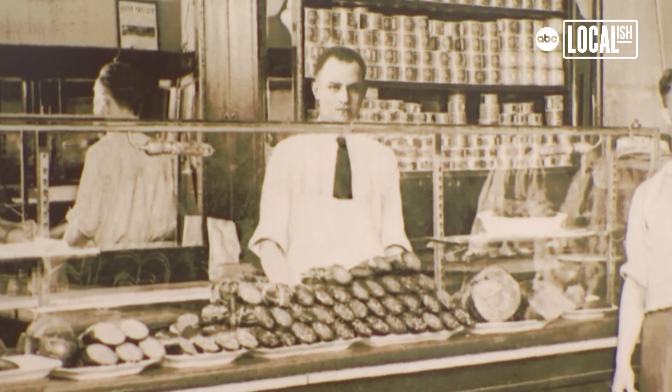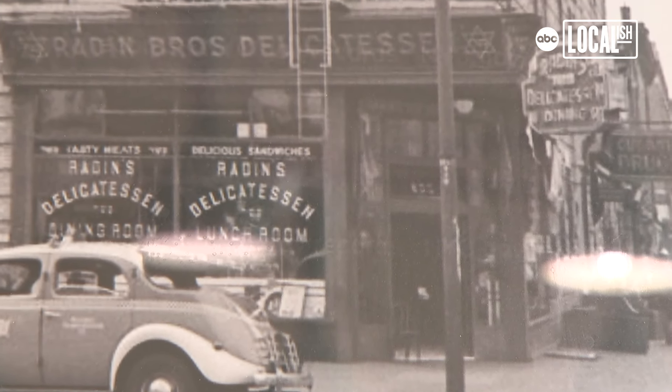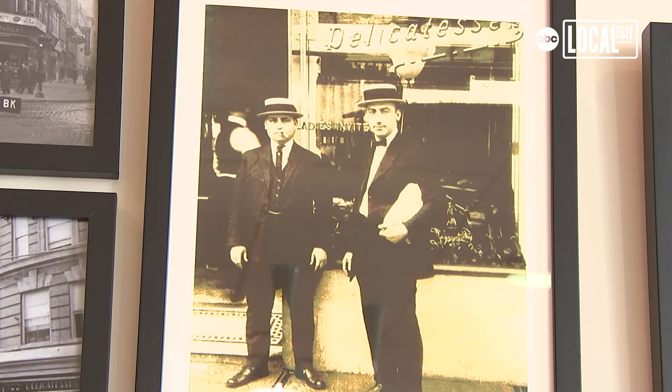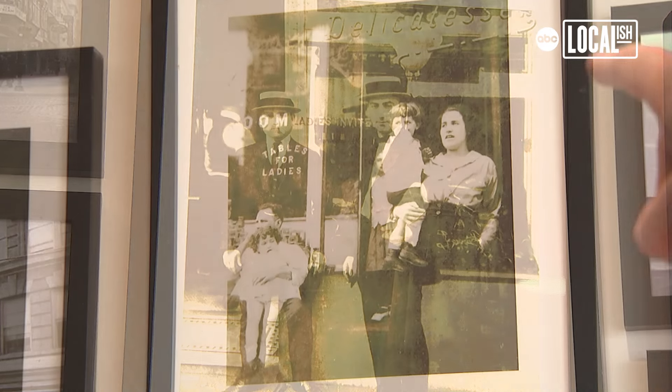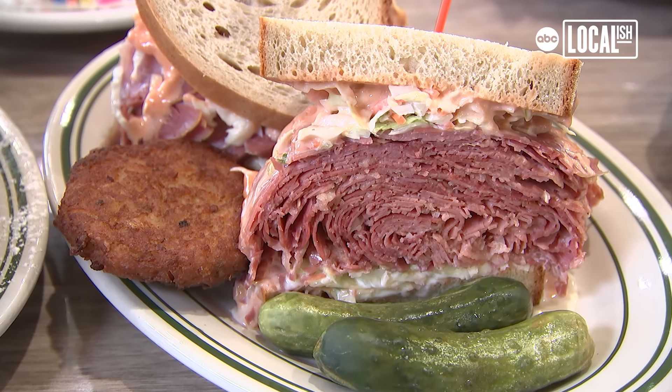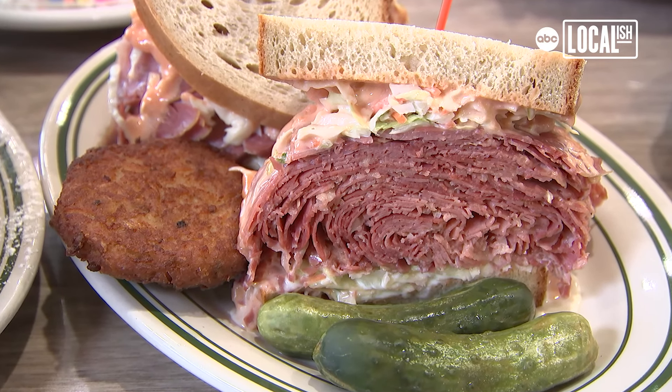I grew up in the store. The Radin's stores started — my grandfather had five brothers and they were all in the business. The first store in the early 1900s was actually in Manhattan. This is probably overall one of the more popular sandwiches, the corned beef special. Everybody in the Philly, South Jersey area likes their coleslaw and Russian dressing on everything. Corned beef is our number one volume item. A couple pickles on the plate, and the most popular side dish is the potato pancakes.